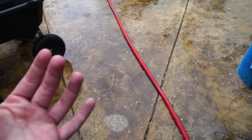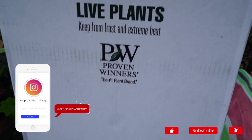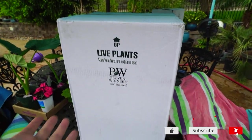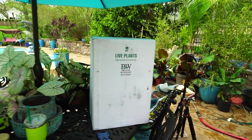Hey, what's up garden friends? Jeff here. How's everybody doing? Hope you're doing well. I'm great. Look what we got here — some big boxes scattered around the table. As you just saw, the ground is sopping wet. Sopping wet ground and cardboard — not a great combination.